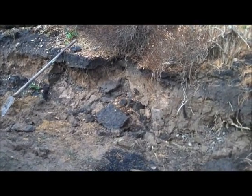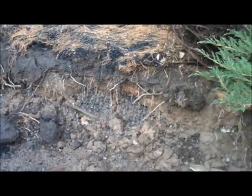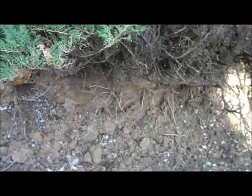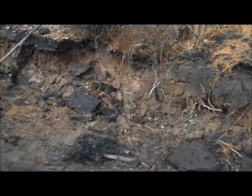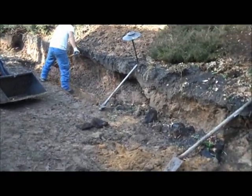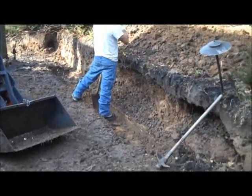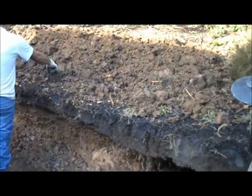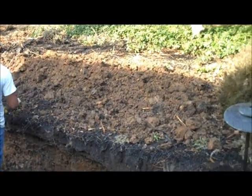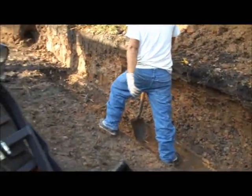Day three here at the retaining wall project at Chris Worser Landscaping. As you pan across here, you can see that the guys have taken out all of the landscape timbers and they are in the starting process of excavating for the trench for the base stone to go in. We are going to be stockpiling a lot of the soil up above on the hill so we can use that soil for backfill and any grading work that has to be done at the end.